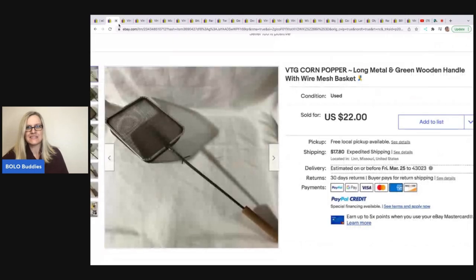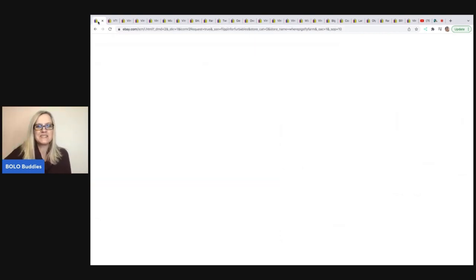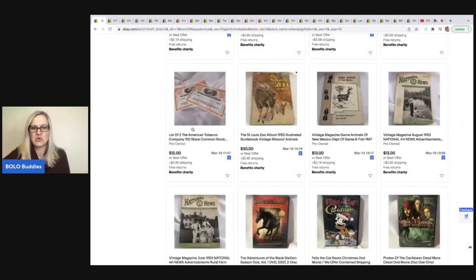The last item is this vintage corn popper — long metal and green wooden handle with wire mesh basket. I just thought this one was cool. It's not big money, but it's kind of like you might see it and walk right past it. Purchased at a live auction for $3 and sold for a best offer of $22 plus shipping.